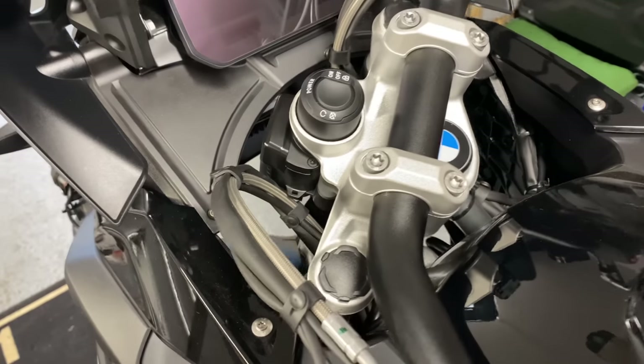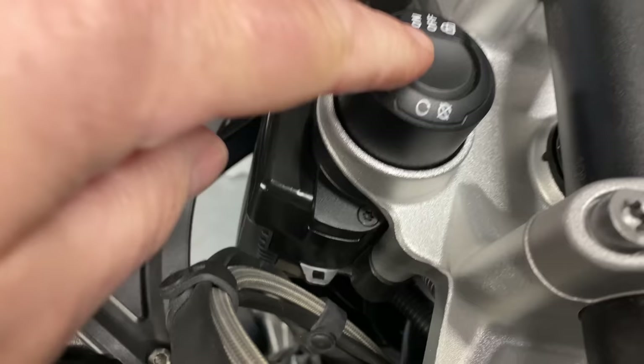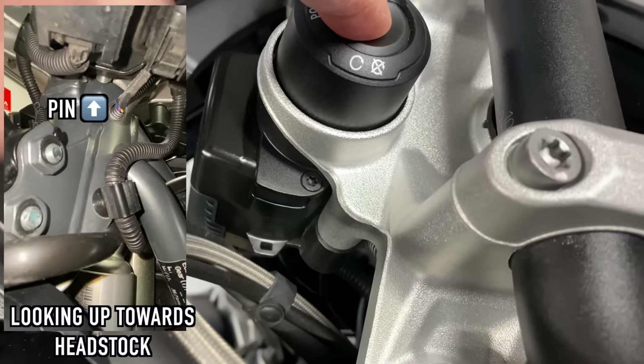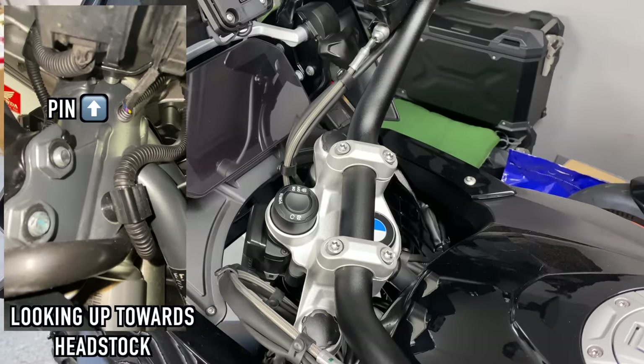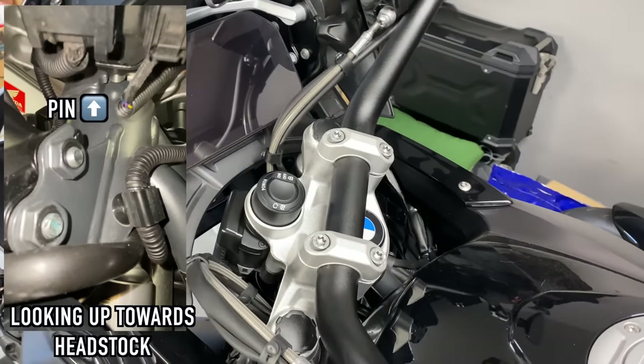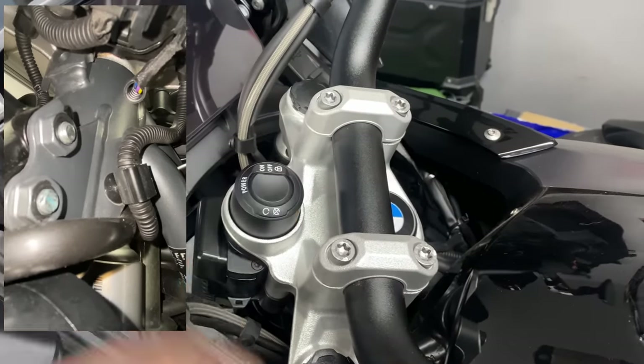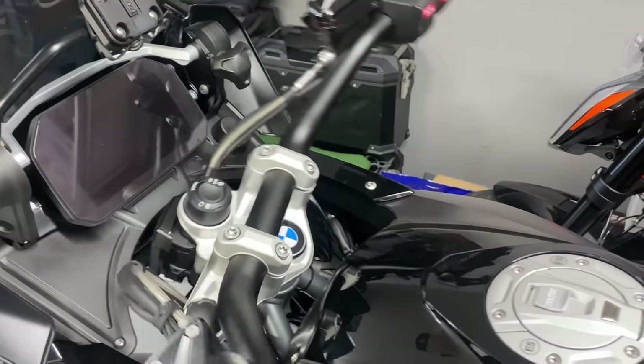If you like to use the steering lock: once you've switched the bike off, turn the handlebars fully to the left, then do a long press on the on/off button. You'll hear the steering lock mechanism whir into life, firing the steering lock pin out. Once that noise stops, take your finger away and walk away with the steering lock engaged. When you return, a long press on the button will whir the mechanism again, retracting the pin into its housing so you can move the handlebars.